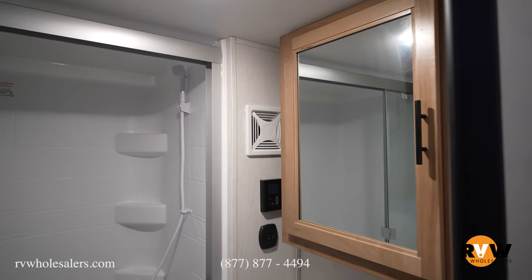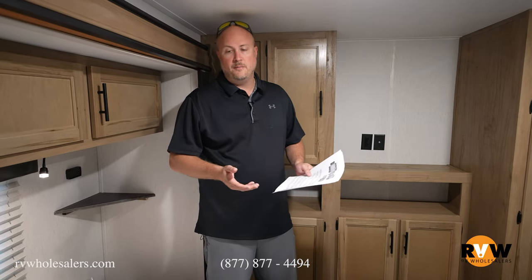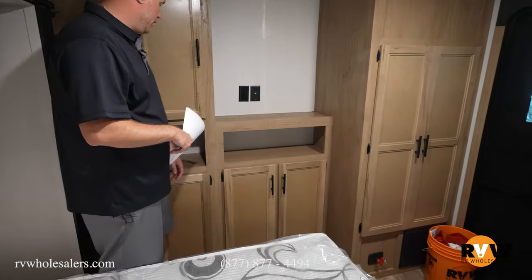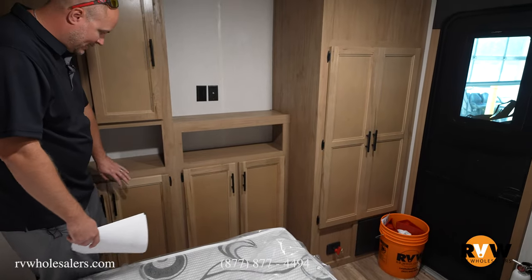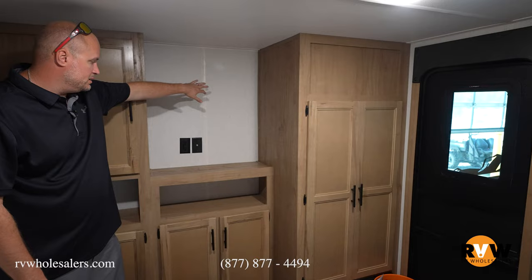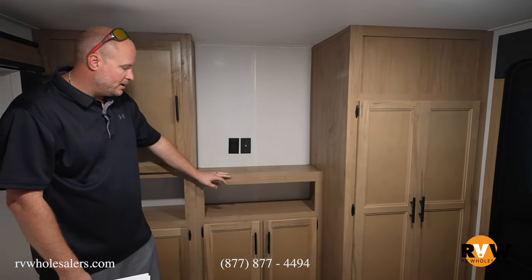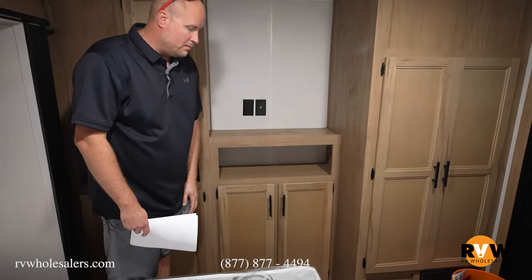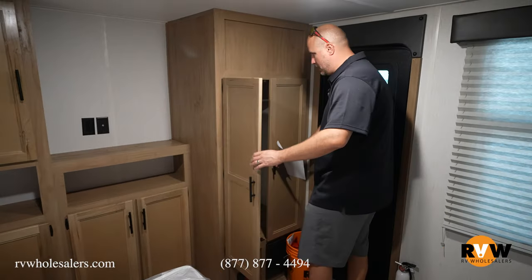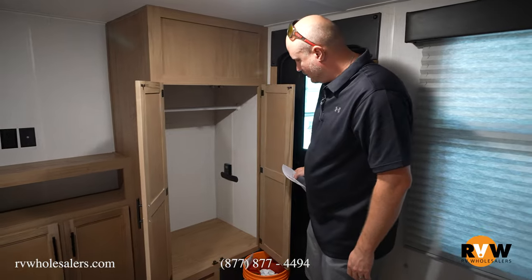Moving into your front bedroom, you've got a full walk-around queen bed. At the very front, you're going to have plenty of cabinet storage — cabinets below and up top, with plug-ins already there if you wanted to put a television. You've got more storage down below, and as you come over here, more storage again with hanging storage as well.